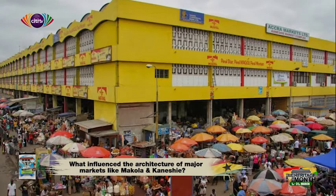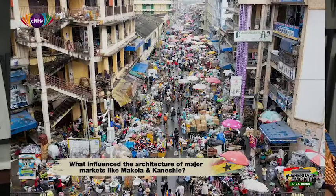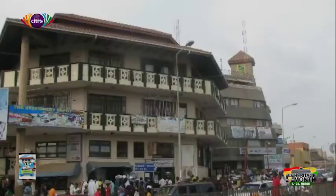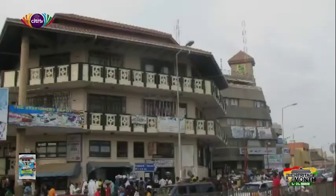From Makola to London market, Adabraka market, there's some kind of similarity that runs through. But where did the architecture of our markets — Kaneshie market — come from? Originally, a market was an open space not far from the king's palace, used as communal space — a space that could be used to sell things, but also as a parade ground. So it was more or less a community centre.